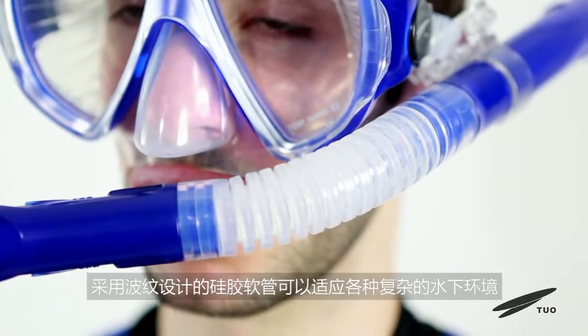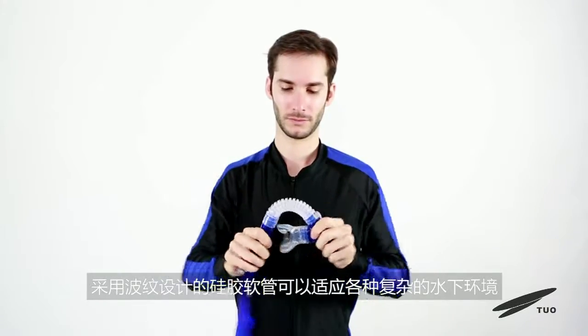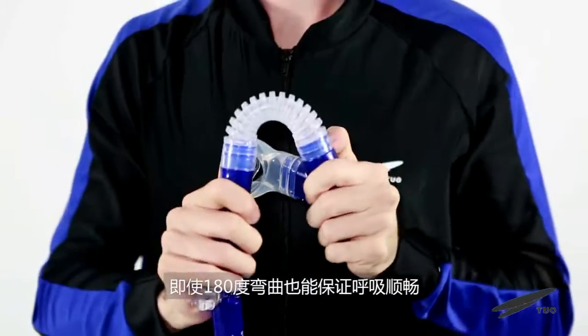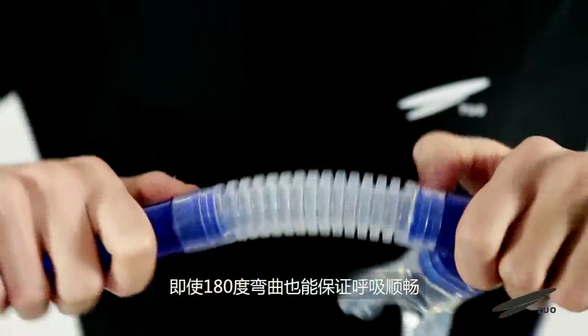The corrugated silicone hose can adapt to a variety of complex underwater environments. Even when bent 180 degrees, you can still breathe smoothly.